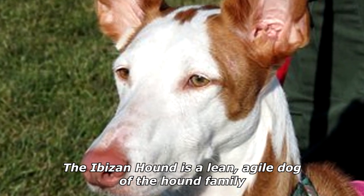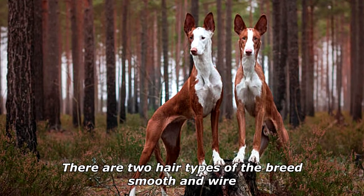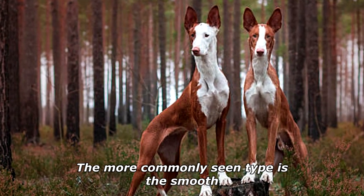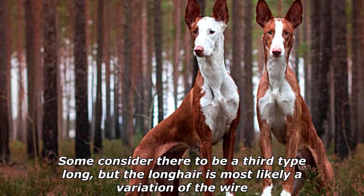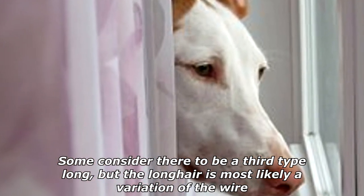The Abizan Hound is a lean, agile dog of the Hound family. There are two hair types of the breed: smooth and wire. The more commonly seen type is the smooth. Some consider there to be a third type, long, but the long hair is most likely a variation of the wire.